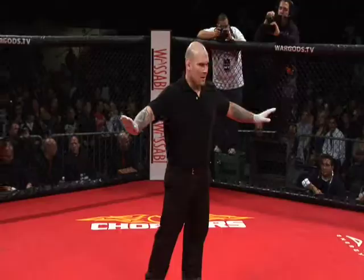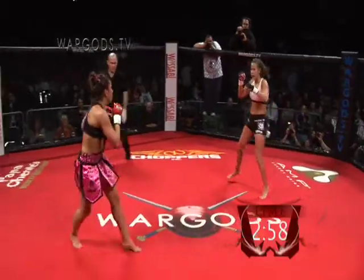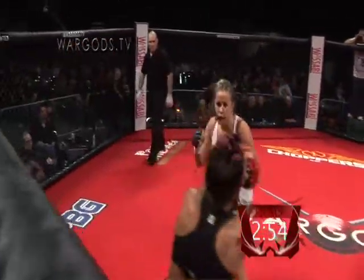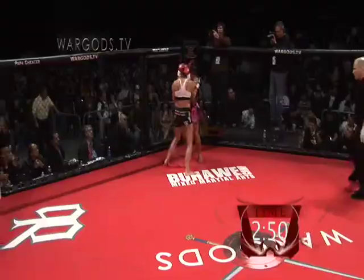Two very close rounds, round two underway. I kind of see the last round maybe possibly going to Zoila, because she landed the first two big head kicks in the first part of the round.